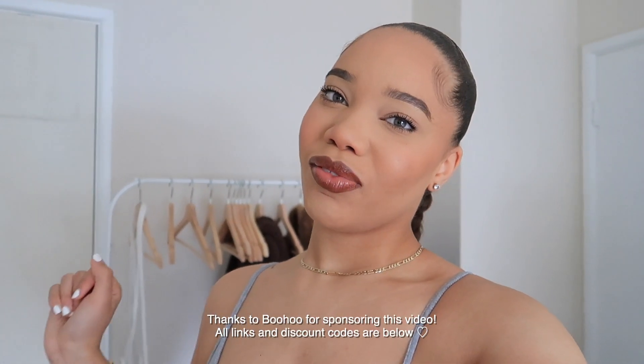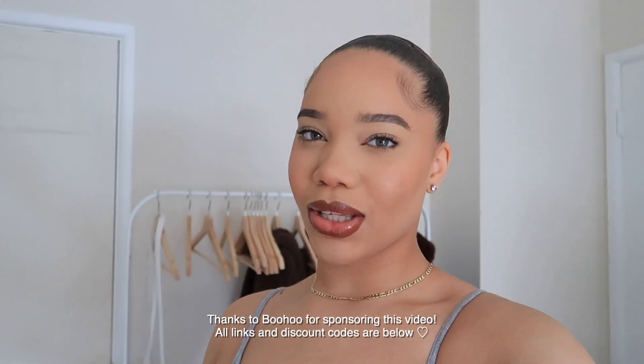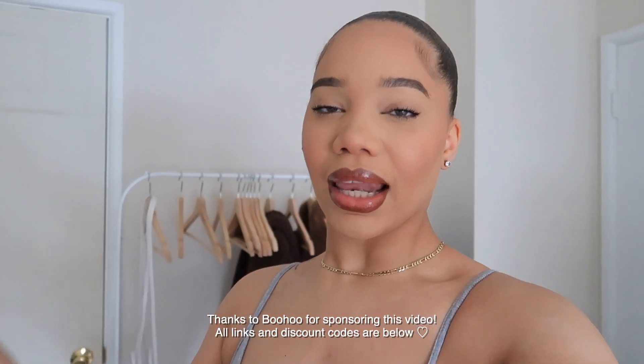Hey guys, my name is Kayla Kate, welcome to my channel! Today we are doing a Boohoo haul and I'm doing it vlog style. I've never done a vlog style haul before but I feel like this time I'll be able to get better close-ups and you guys can see the natural lighting without all the big lights and huge cameras. Shout out to Boohoo for sponsoring this video — I go on the website, I pick out the best pieces and I come show y'all.